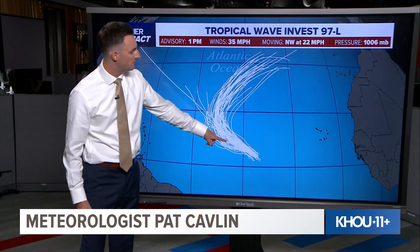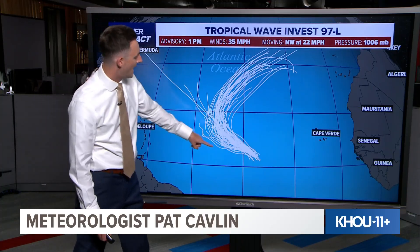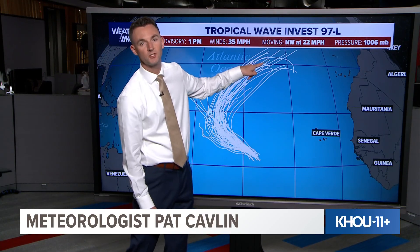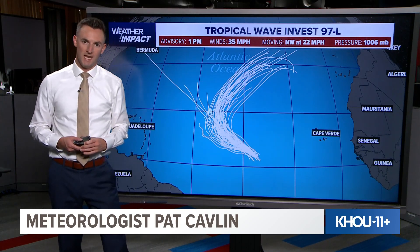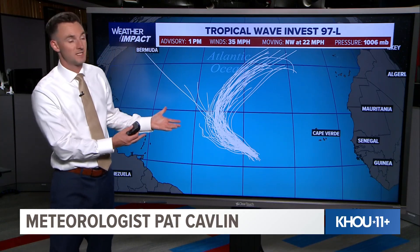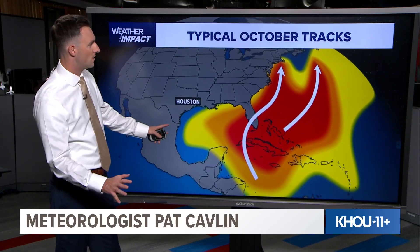It's moving northwest at 22 miles per hour. All of the plots — each one of these white lines indicates a different computer model — continue that northwestward track before eventually turning to the northeast out to sea, and then eventually up towards Europe as we get towards the end of the week. So that's pretty much what we're going to expect with this. The next name on the list is Lorenzo. This is going to stay away from us here in the U.S. and away from the Caribbean as well.